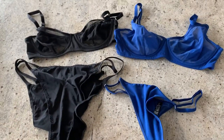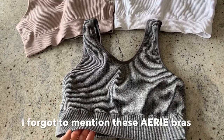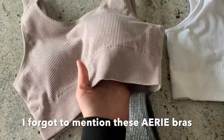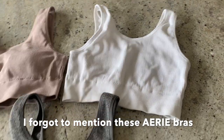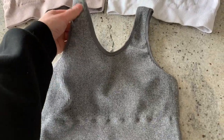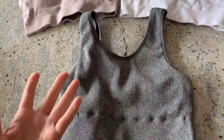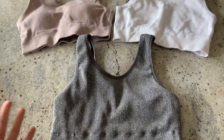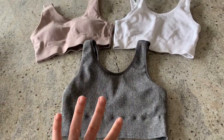Here are the Aerie bralettes I got. I got all of them in a size XL — they must fit a little small. I picked one up in the store, held it up and it looked the right size, but when I got home I realized it wasn't an XL. Definitely size up. They are very stretchy so you could fit into one or two different sizes. I got them more as a sleep bra or lounge bra, but I'd highly suggest them.